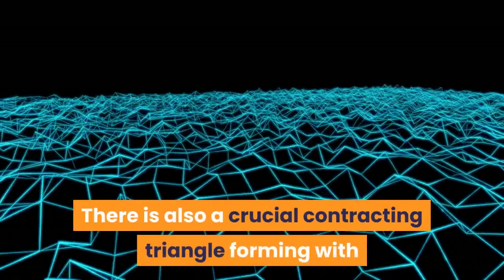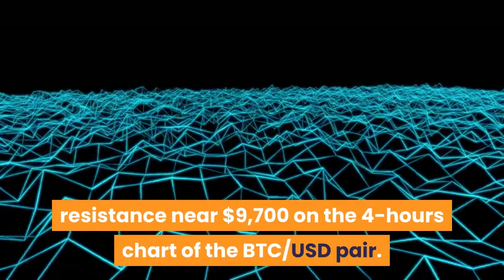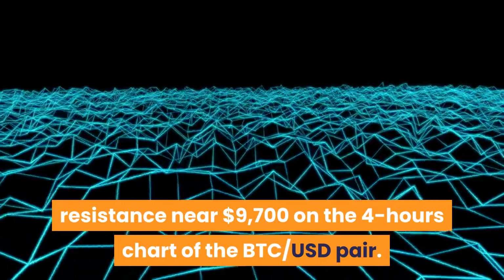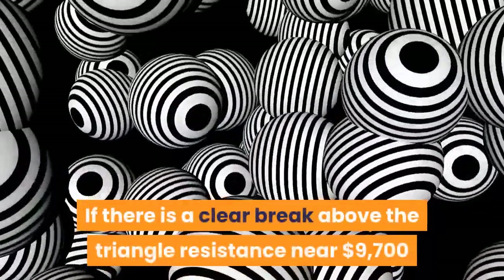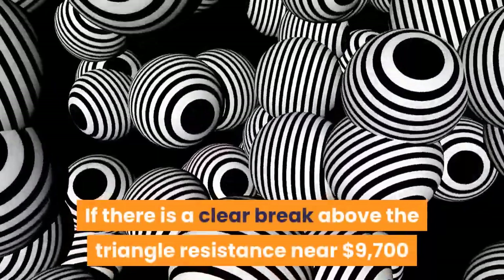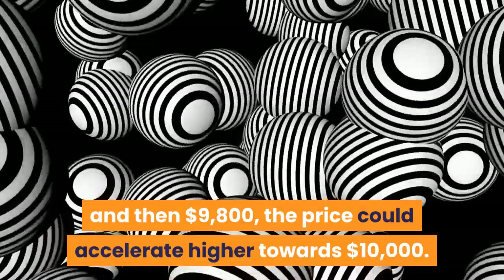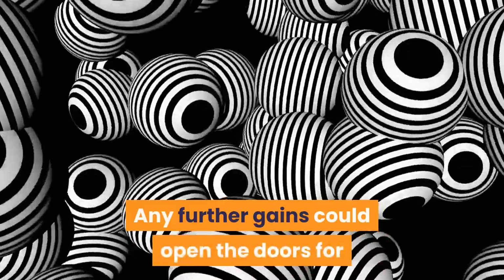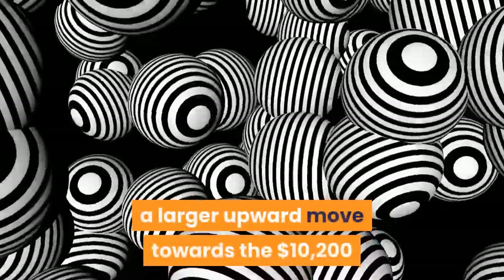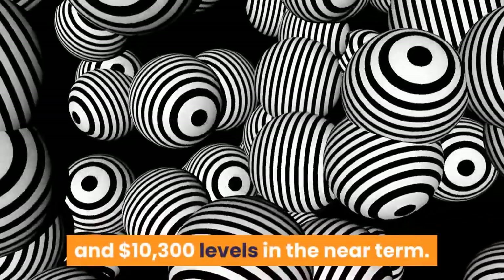There is also a crucial contracting triangle forming with resistance near $9,700 on the 4-hours chart of the BTC-USD pair. If there is a clear break above the triangle resistance near $9,700 and then $9,800, the price could accelerate higher towards $10,000. Any further gains could open the doors for a larger upward move towards the $10,200 and $10,300 levels in the near term.